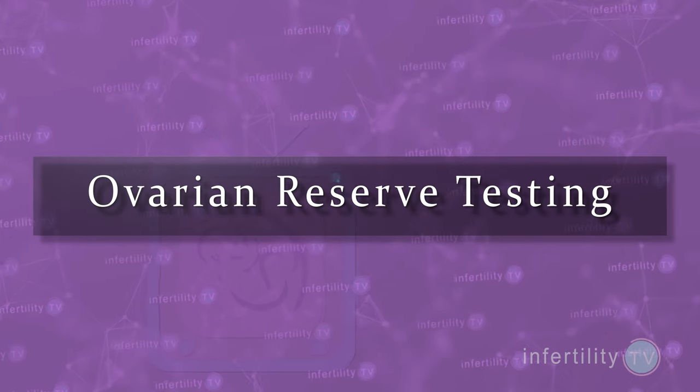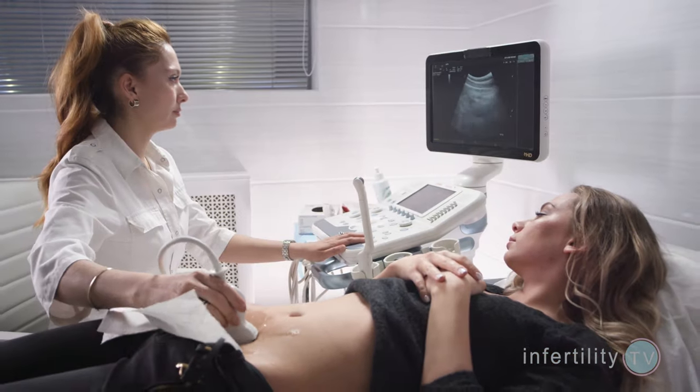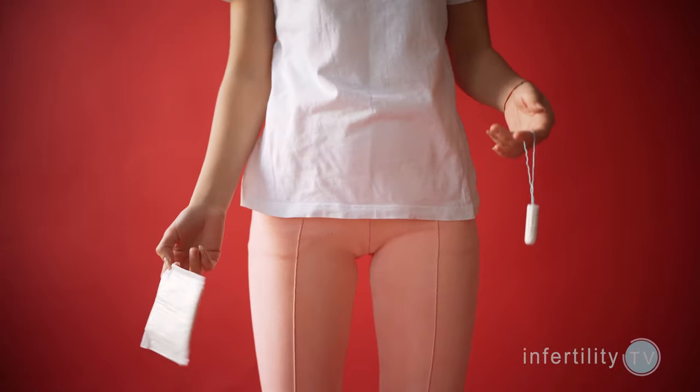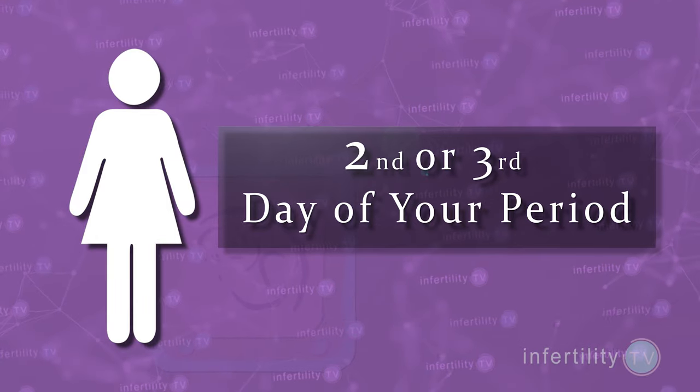In 2020, the optimal evaluation of the ovaries — also called ovarian reserve testing — is done with a combination of blood tests and ultrasound. If you are a woman who ovulates and gets her periods on her own, these tests should be done on the second or third day of your period.